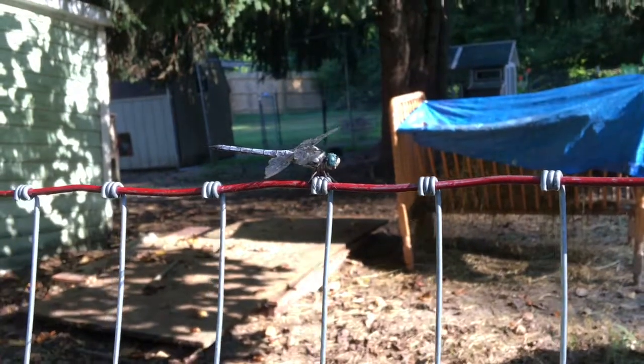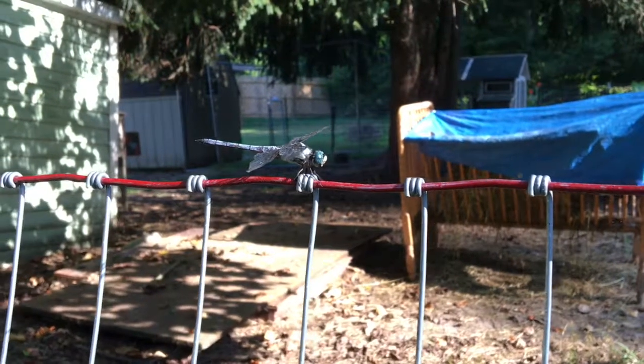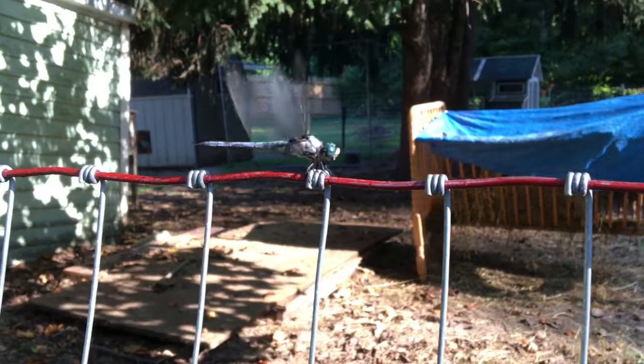These guys are all over my yard — what a beautiful, beautiful dragonfly. If you're interested in finding out about fighting the squash vine borer and squash bugs, check out Old Alabama Gardener on YouTube. He has a really great set of tutorials on fighting those squash pests.